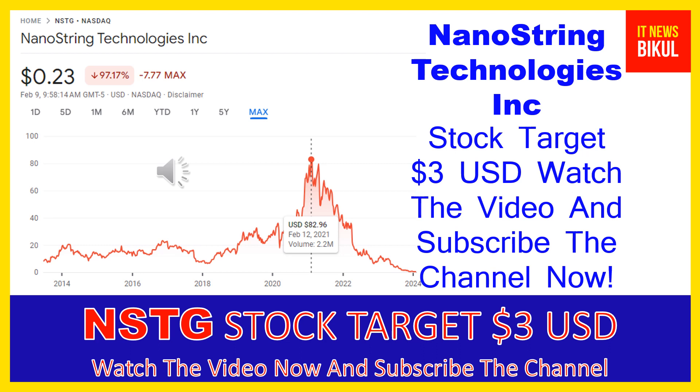If you have not subscribed to my YouTube channel, please subscribe now because I will make new good stock videos for you that will give more good returns in coming days. Please subscribe to my YouTube channel now. Thanks for watching.